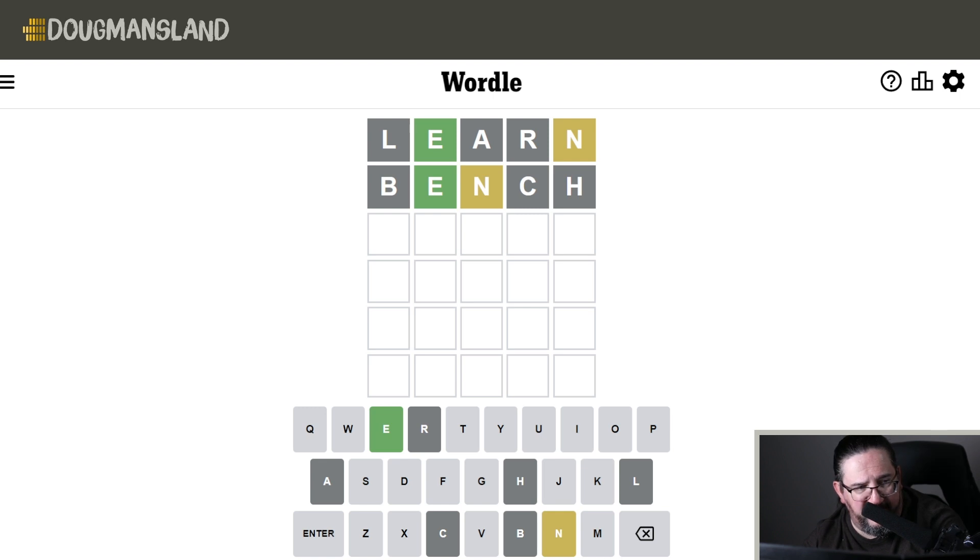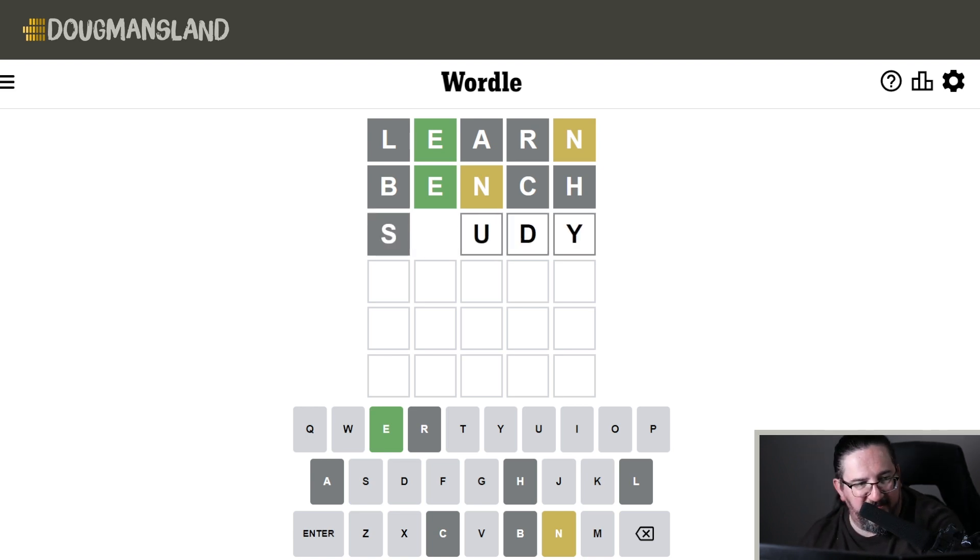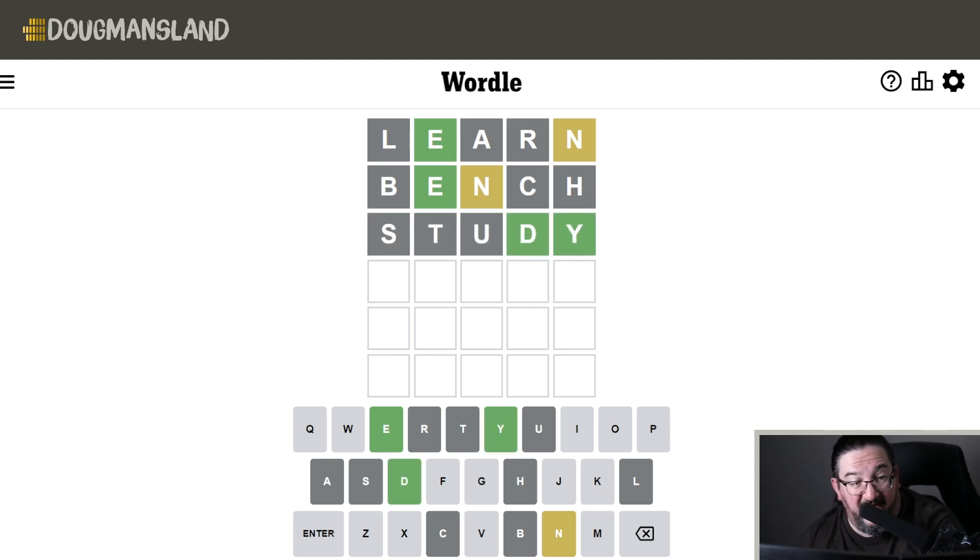There's a whole bunch of things we could perhaps do here. I feel like maybe it makes more sense to go with an evaluation word. I usually do FUNGI, but I'm going to be pragmatic here and go with STUDY instead, as there are a lot more common letters to be looked at. So we'll do that.